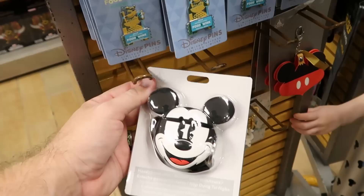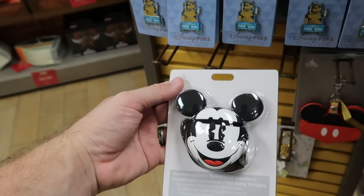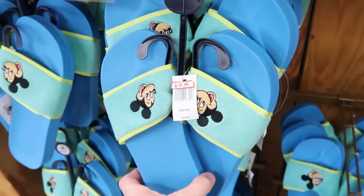This is a brand new item — a headphone case in the shape of Mickey Mouse, comes with a little silicone strap — $12.99 from $25. Also from the Pixar Summer Collection is a really fun keychain with the flamingo, Rex doing some snorkeling — originally $15, now $4.99.